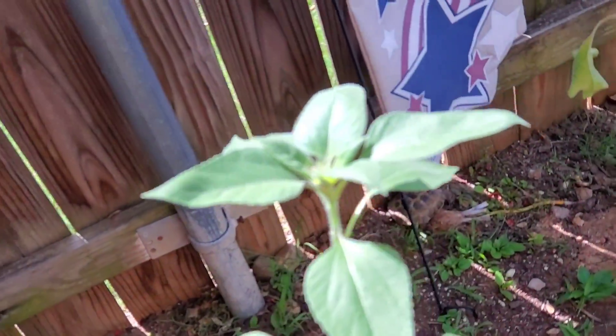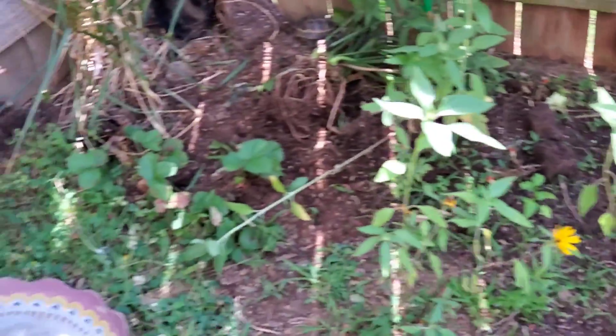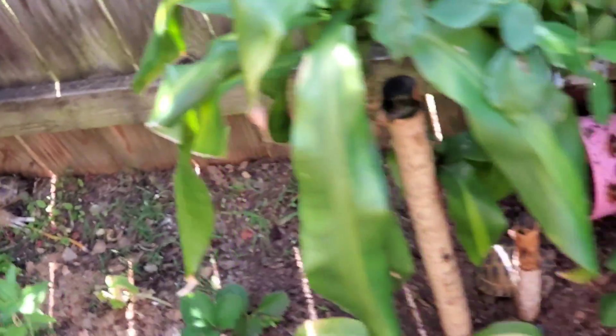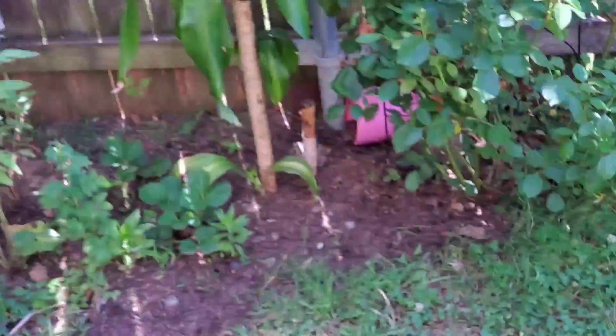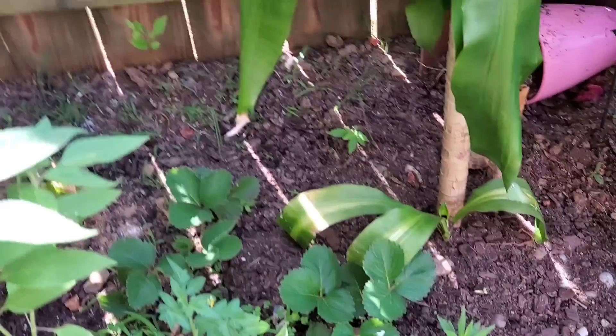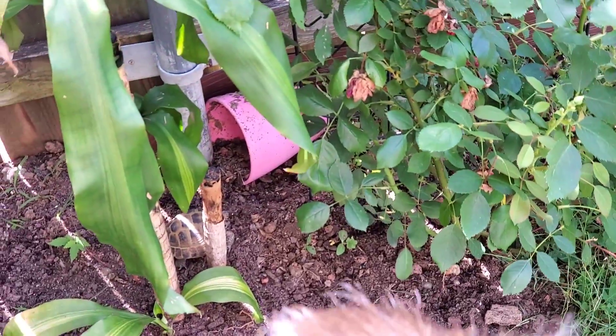Russian tortoises, also known as Testudo horsfieldii, are wonderful little tortoises with big personalities. Ranging an average size from 5 to 8 inches long and weighing about half a pound to two and a half pounds, these are the smallest species of tortoises. They can be kept outdoors or can do relatively well indoors too. Check out all my articles on Russian tortoises under the Happy Tortoise category on my blog, as well as all of my YouTube videos on my channel playlist, also called the Happy Tortoise. I will provide a link in the description so you can read the detailed articles I wrote about how to take care of your tortoise.